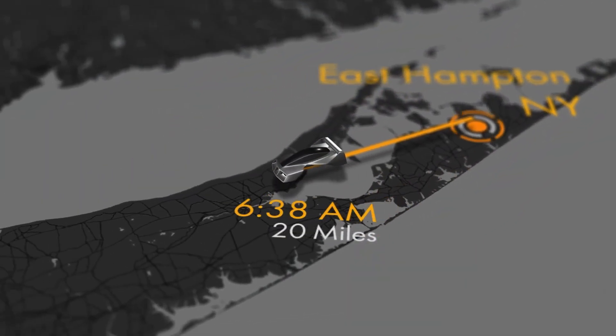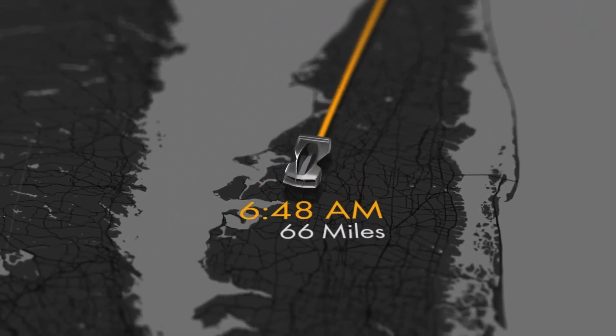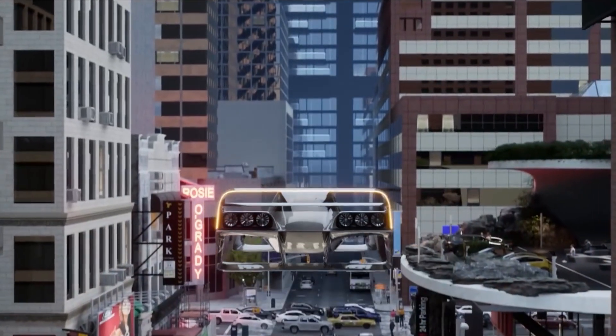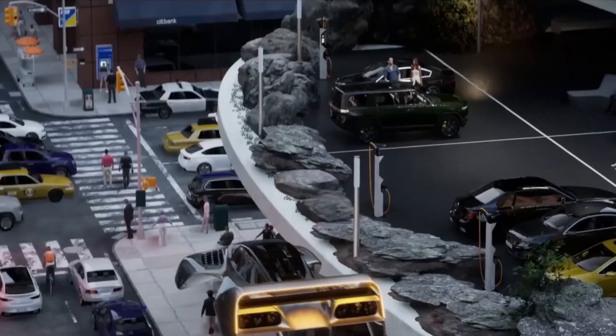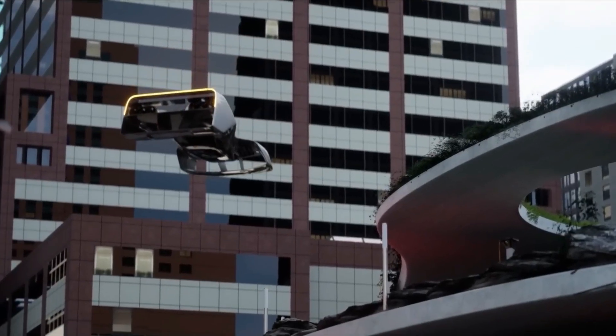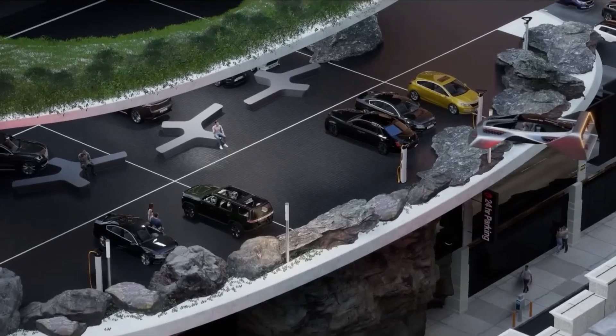With a top speed of 250 miles per hour, a range of 300 miles, and a flight time of over one hour, the LEO Coupe isn't just fast — it's practical. It fits in a two-car garage, and lands softly thanks to airbag-style variable landing pads that adapt to uneven ground.